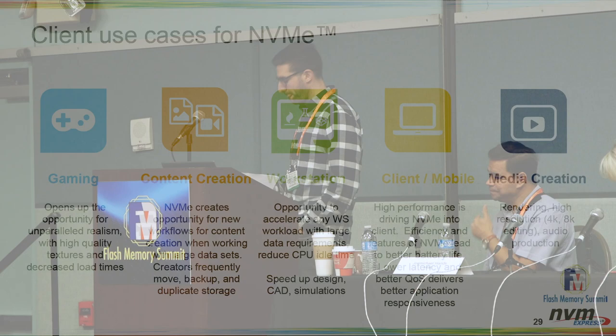Workstations are another key use case — CAD or design, where time is money. People getting paid to do design deserve to have the highest performance parts, so workstations have started to adopt NVMe. I really urge people doing creative professional work, especially in the workstation space, to use the highest performance NVMe parts.